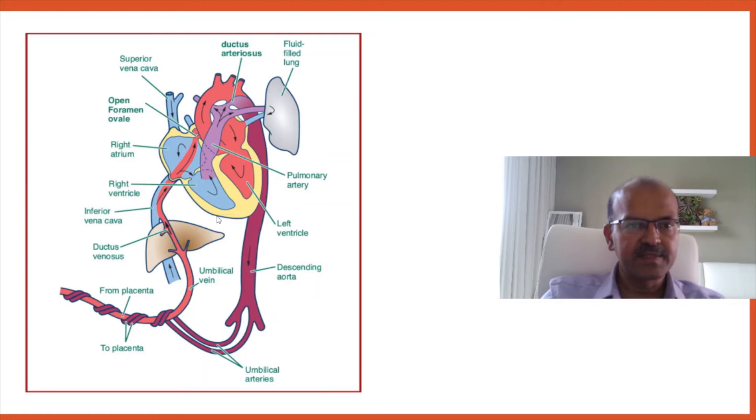A quick run through of fetal circulation — there is a detailed video on fetal circulation and the importance of delayed cord clamping. The umbilical vein brings oxygenated blood from the placenta, and most of it is taken through the eustachian valve to the ascending aorta, which supplies the brain.